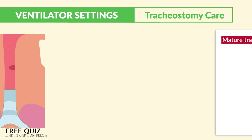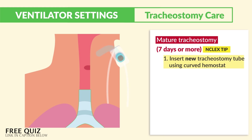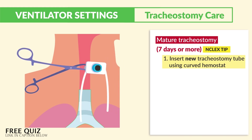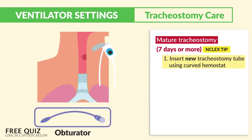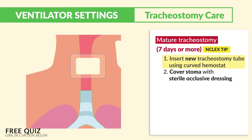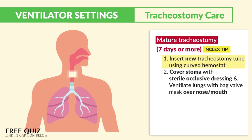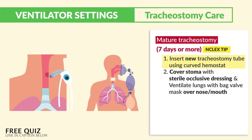For a mature tracheostomy — seven days or more — we insert the new tracheostomy tube using a curved hemostat. We should always have an obturator at the bedside used to reinsert. Number two: cover the stoma with a sterile occlusive dressing and ventilate the lungs using a bag valve mask over the nose and mouth. Those two steps frequently appear on the NCLEX as a life-saving intervention.